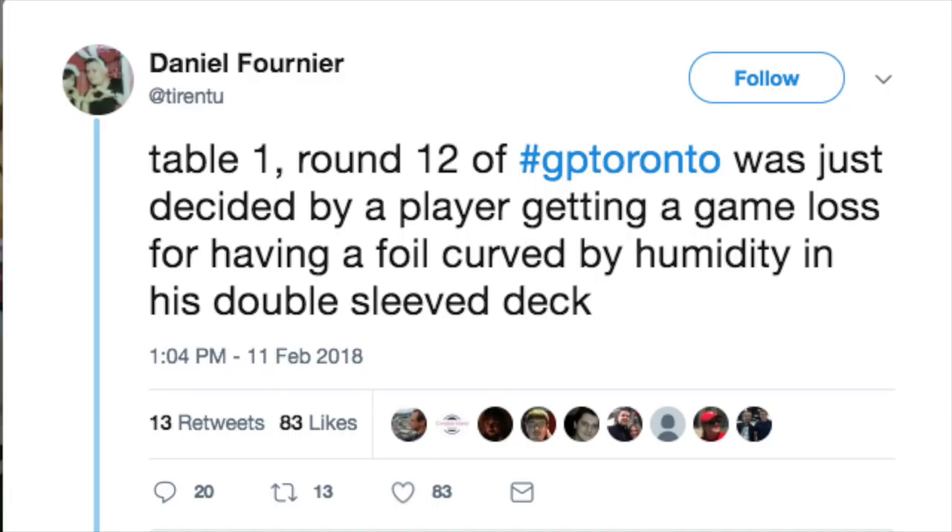We're currently at the point where the foil quality is so low that it is getting people disqualified. And round 12, table one — if you don't know — is probably the person who's in first and second place playing each other. So the game loss is meaningful. It's not like the last-place person is playing the second-to-last-place person. No, this is one and two playing each other in round 12 of a GP, and he gets a game loss.